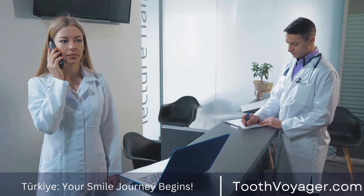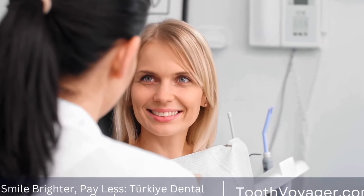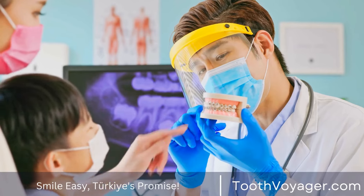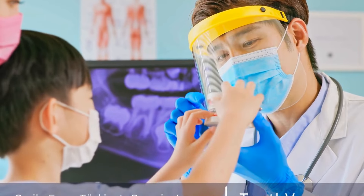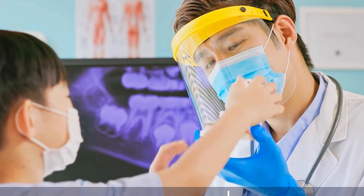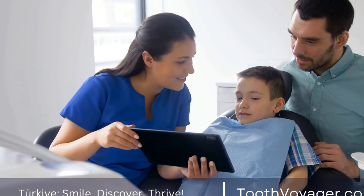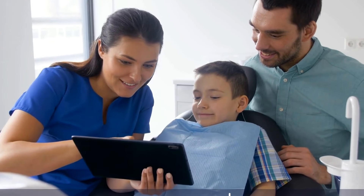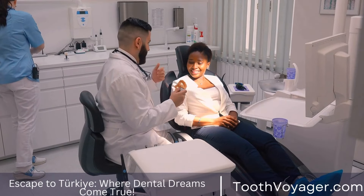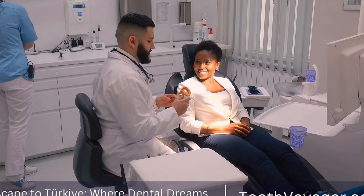Benefits of root canal treatment: Root canal treatment has several benefits, the most important of which is saving a tooth that would otherwise need to be extracted. By preserving the natural tooth structure, root canal treatment helps to maintain the stability of the mouth and prevent other teeth from shifting out of place. Additionally, it eliminates the infection and pain associated with damaged pulp, allowing the patient to regain normal function and comfort. With proper oral hygiene and regular dental care, a tooth that has undergone root canal treatment can last a lifetime.